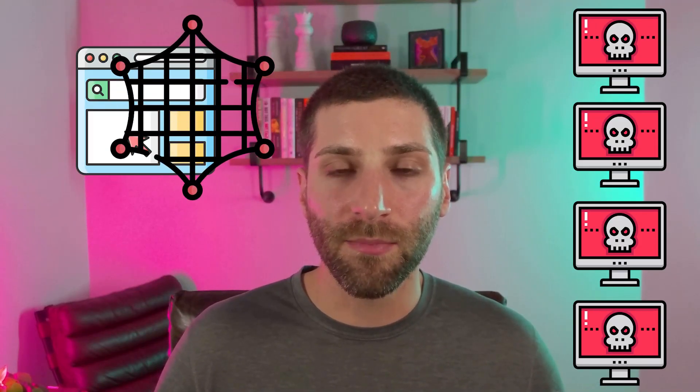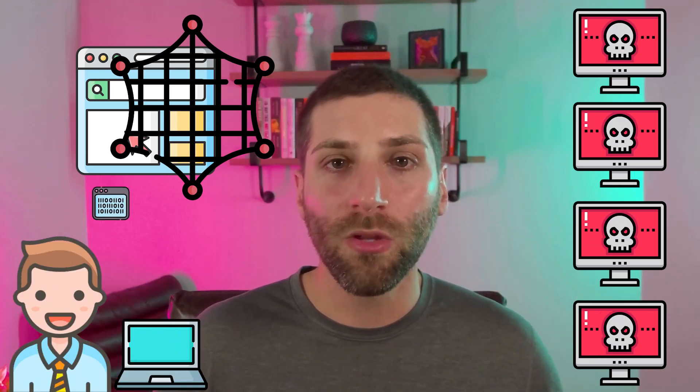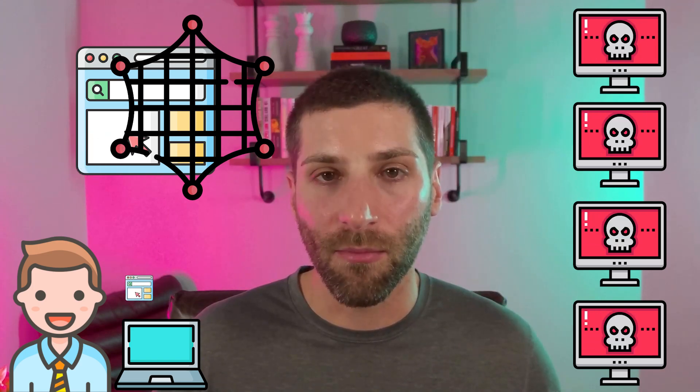For the average user, when they're seeing this from the outside, it looks like the website becomes non-responsive. Thankfully, these attacks can be filtered with DDoS mitigation services. These are companies that simply take the network traffic first, filter out the bad requests, and only allow legitimate requests to come through so that the website stays operational.